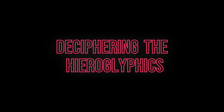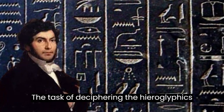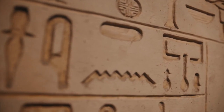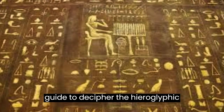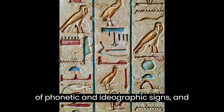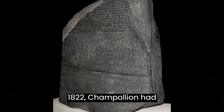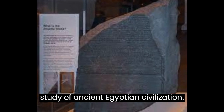The task of deciphering the hieroglyphics on the Rosetta Stone fell to Jean-François Champollion, a French scholar who spent years studying the language and analyzing the inscriptions. Champollion was able to identify the name Ptolemy in the Greek text and use it as a guide to decipher the hieroglyphic script. He recognized that the hieroglyphics represented a combination of phonetic and ideographic signs, and used his knowledge of Coptic, the last stage of the Egyptian language, to make further progress. By 1822, Champollion had deciphered the hieroglyphics on the Rosetta Stone and opened the door to the study of ancient Egyptian civilization.